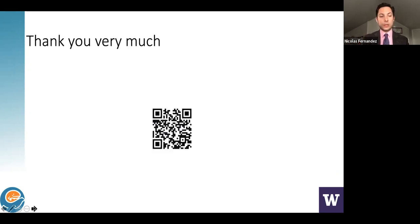Please use this QR code to share your comments and hopefully get connected in the future to generate further discussions. I'm grateful to have had this opportunity and happy to take any questions.